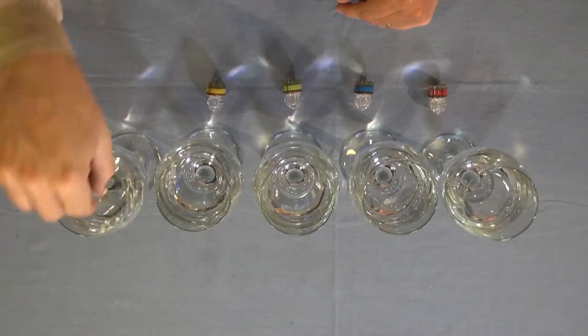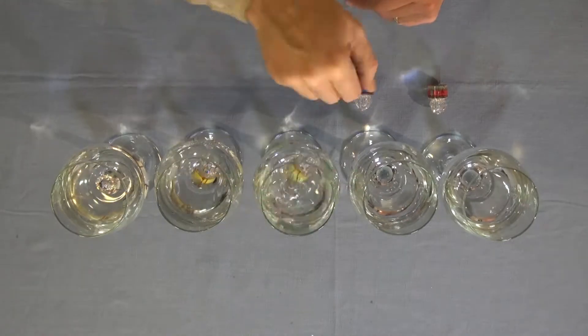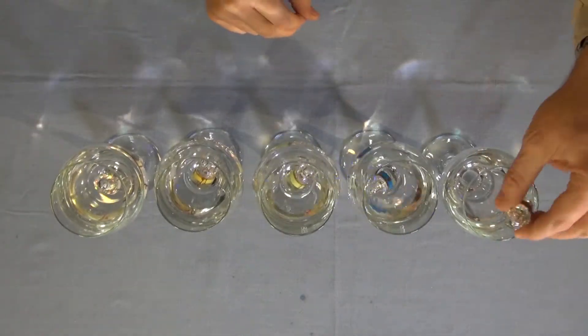Halibut fishermen, check this out. Now it's well known that halibut are attracted to lights like these Fishfield water-activated fishing lights. They come in clear, yellow, green, blue, and red.